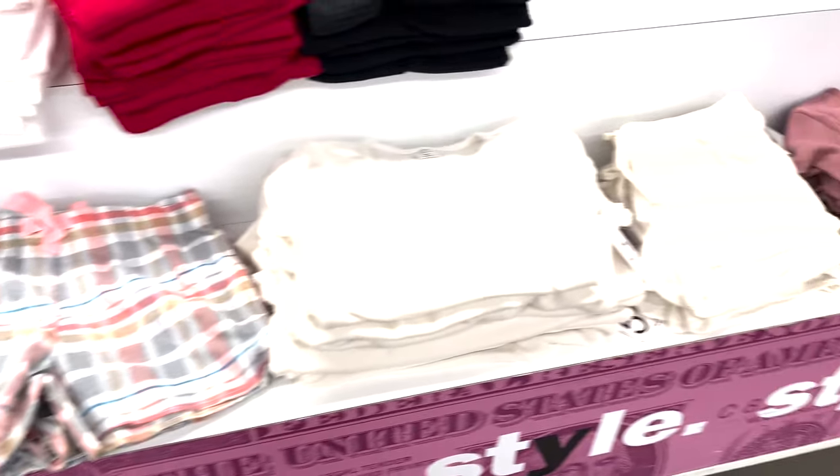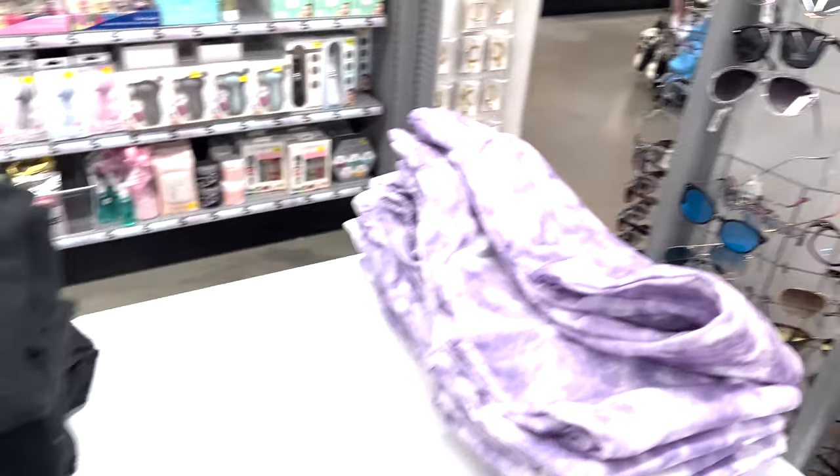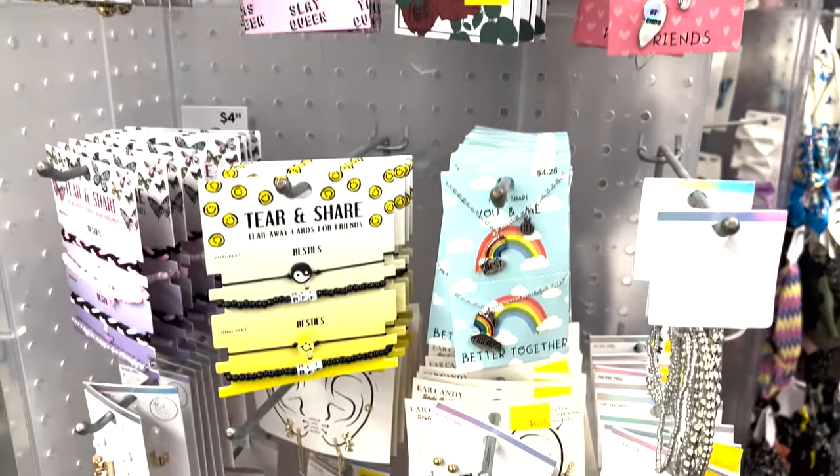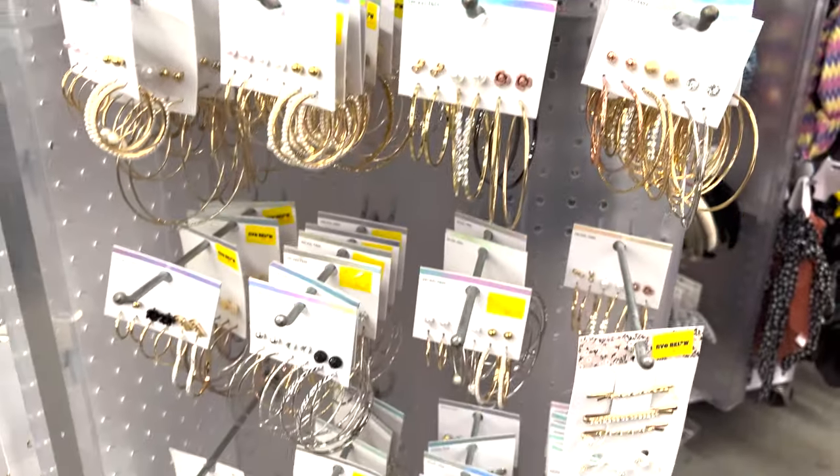Now we're going over — they have some boxer shorts and thermals, lounge wear, really cute, cozy and soft. Here's some jewelry: bracelets, earrings, necklaces, friendship bracelets — all to choose from, only five bucks. Cute little gifts.